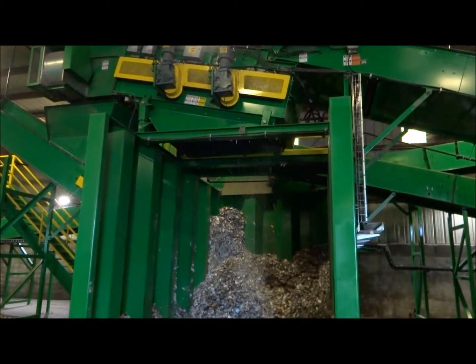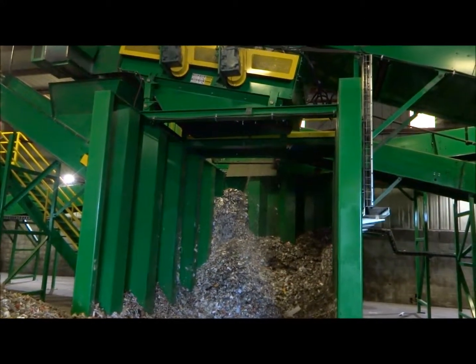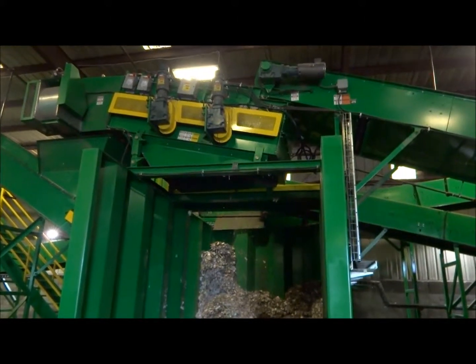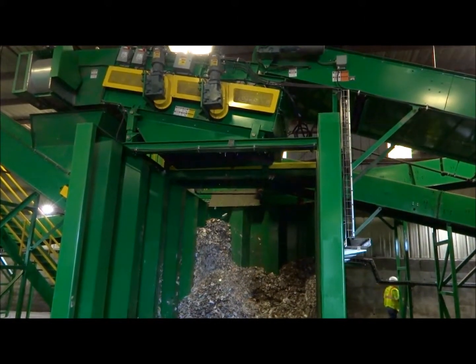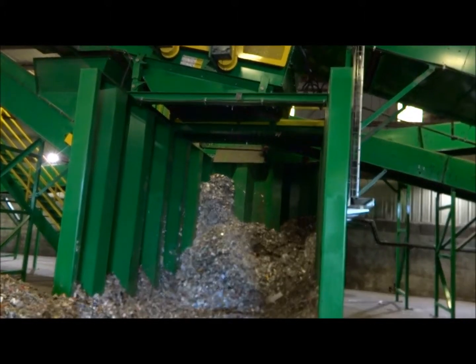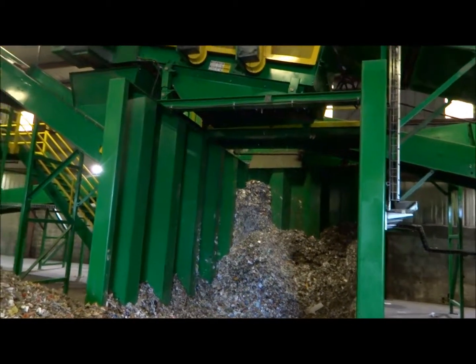The Green Machine Glass Breaker System then breaks all glass and removes all fines from the waste stream, depositing that material into the bunkers shown here. This material is then transported off-site to a secondary processor who separates the glass from the fibers, recycling both the glass and fiber.